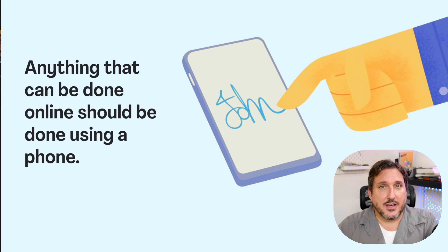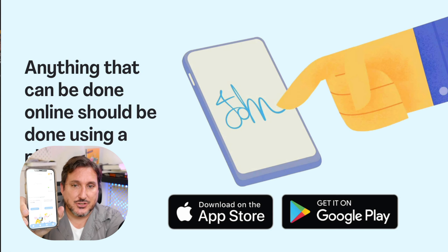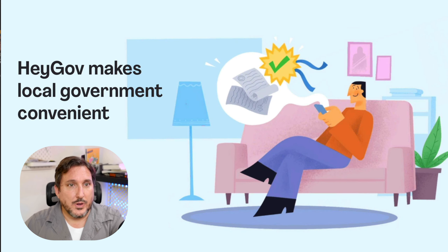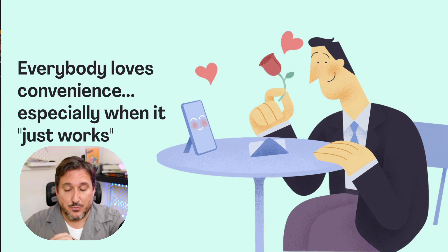Anything that can be done online should be optimized for a phone. Let's face it, everybody has a smartphone right now. What we've done with HeyGov is build it into an app. We actually have the software available for Android and for iPhones. You can also do everything through the laptop by going to the web browser. We make local government convenient. When you make things convenient and when everything just works, people love it. You're going to love HeyGov.